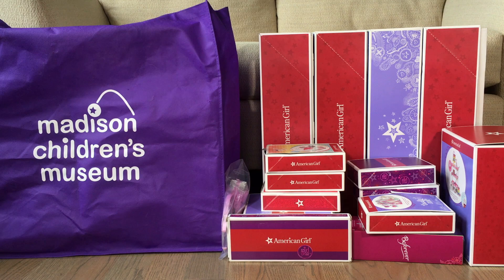So if you guys don't know, the benefit sale is an annual event that I attend each year. It is hosted by the Madison Children's Museum up in Wisconsin, and they get the overstocked, returned, or damaged goods sent to them from American Girl and they mark them down for a discounted price and sell them to the general public. I've been attending the benefit sale for many years now. Today we are going to be opening up everything that I got from the American Girl benefit sale in 2022.